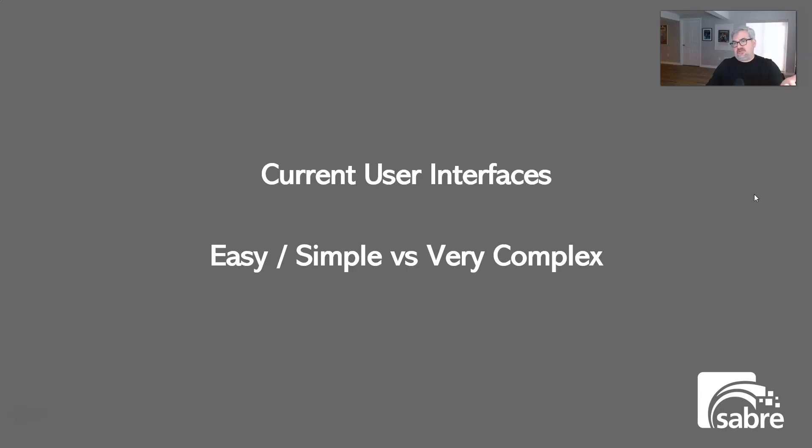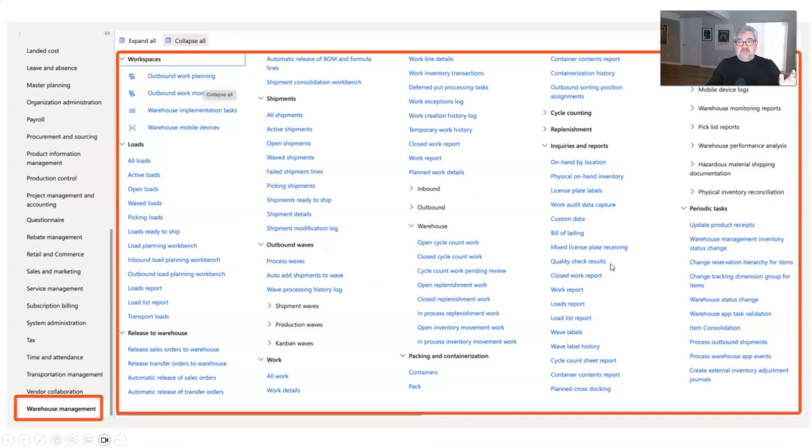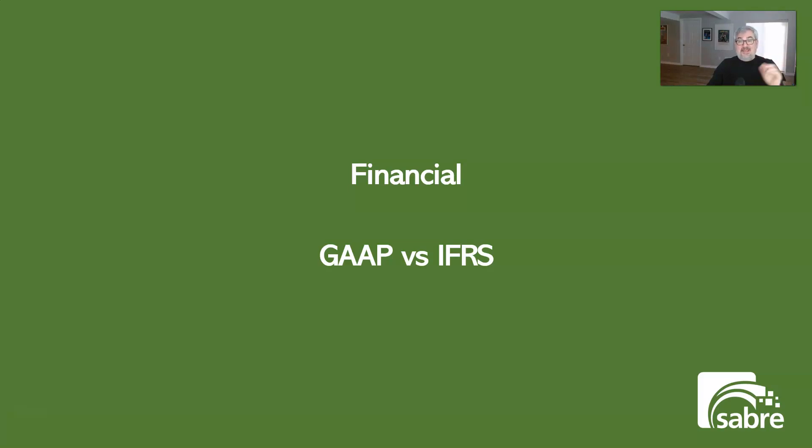The user interfaces between the two are very simple versus very complex. Business Central's interface is easy to use — you can just type 'warehouse' into the search and find maybe 30 items in the warehouse menu. Finance and Supply Chain has a much bigger menu with submenus like replenishment, cycle accounting, outbound, and inbound — it's larger than it first appears. Finance and Supply Chain has a lot more content in it, which means a lot more to set up. You can't skip setting up 90% of it — you have to configure it even for features you're not going to use.